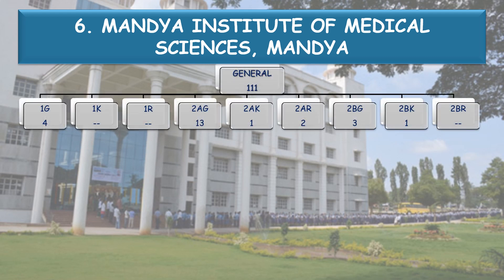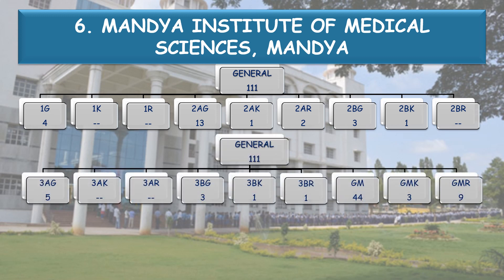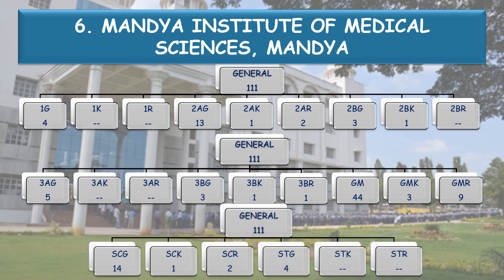The General 109 seats are further divided into various categories: 1G-4 seats, 2AG-13 seats, 2AK-1, 2AR-2, 2BG-3, 2BK-1, 3AG-5, 3BG-3, 3BK-1, 3BR-1. General Merit GM-44, General Merit Kannada Medium Study-3, General Merit Rural Study GMR-9, SC General-14, SC K-1, SC R-2, and STG-4.